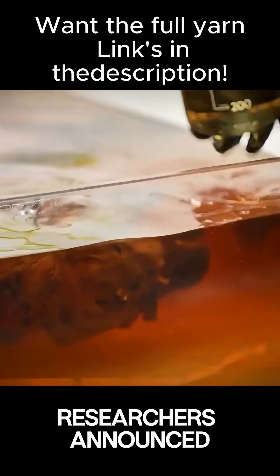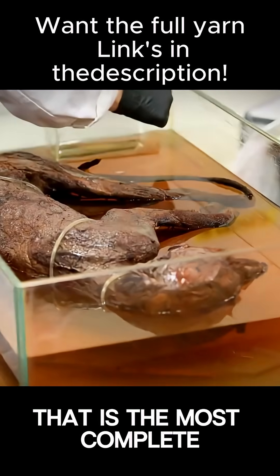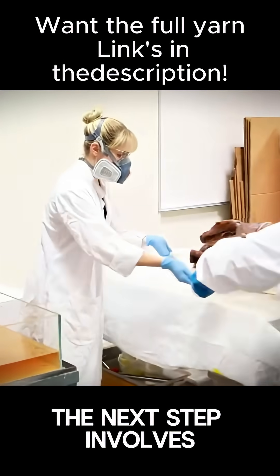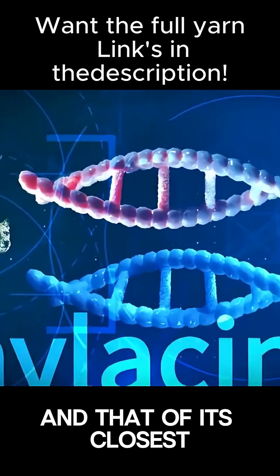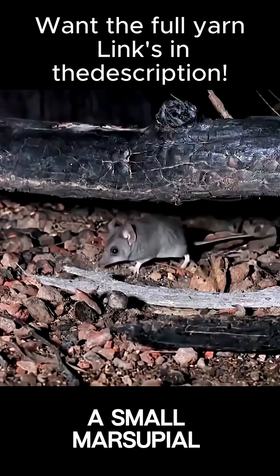In late 2024, researchers announced they had produced a reconstructed thylacine genome that is the most complete ancient genome of any extinct animal. The next step involves identifying the differences between thylacine DNA and that of its closest living relative, the fat-tailed dunnart, a small marsupial.